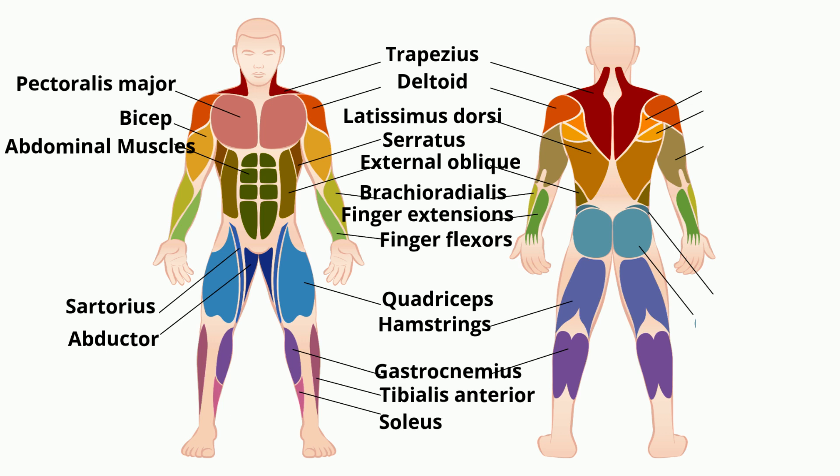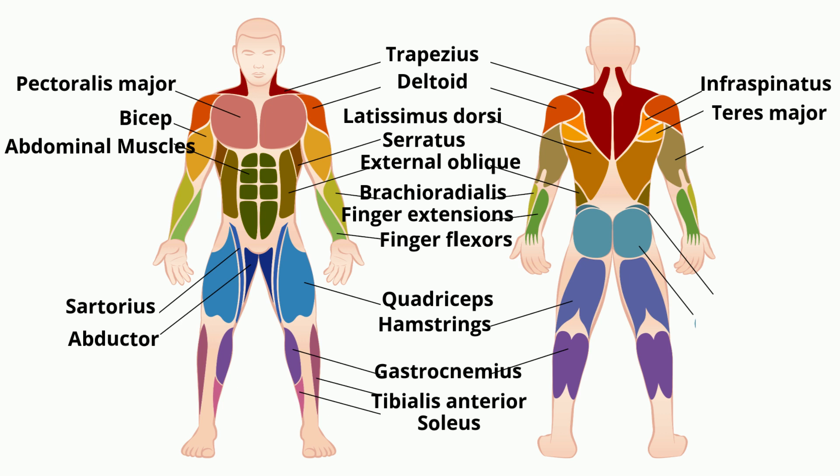The infraspinatus muscle is a thick triangular muscle and it's one of the four muscles of the rotator cuff. Its function is to rotate the humerus and stabilize the shoulder. The teres major helps rotate the humerus and assists the latissimus dorsi in drawing the previously raised humerus downwards and backwards. The tricep is a large muscle on the back of the upper arm and is responsible for straightening the arm.